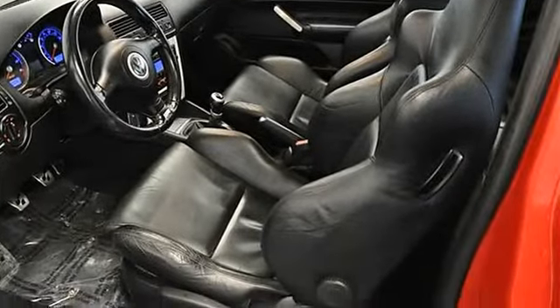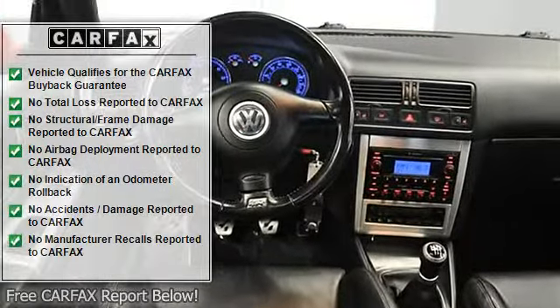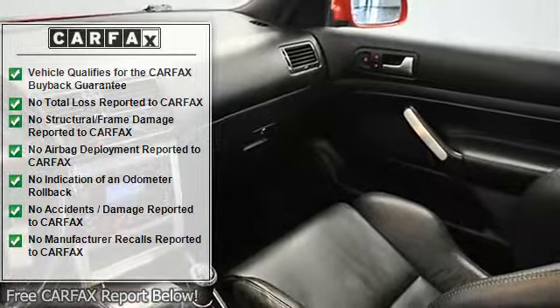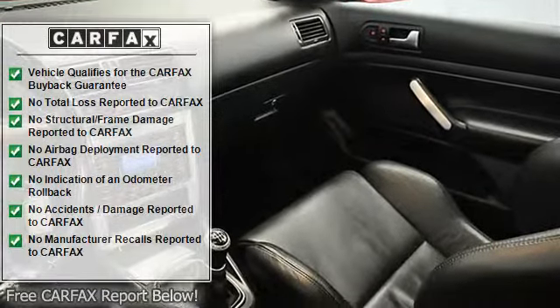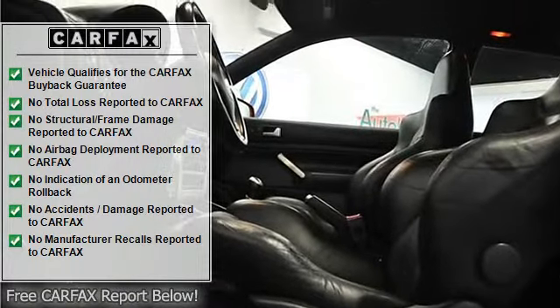Performance tires, traction control, stability control, 4-wheel anti-lock disc brakes, sport suspension, 6 airbags, heated leather Koenig Sport bucket seats, 60-40 split folding rear seat, and anti-theft alarm system.